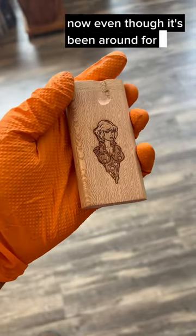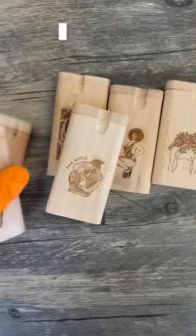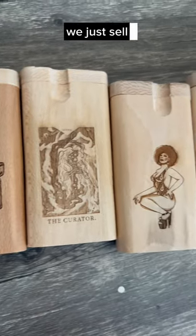Even though it's been around for 50 odd years, people come in every week and don't know what it is, or are surprised to find out what they are. You might be one of those people, but now you know it's a discreet tool you can use for smoking on the go. You can find these at any smoke shop — we just sell our own custom versions.